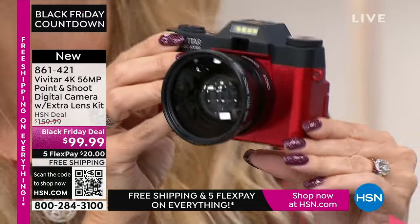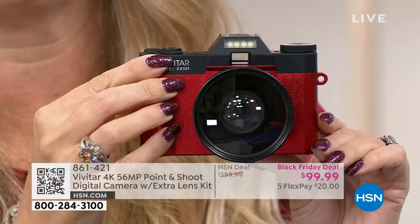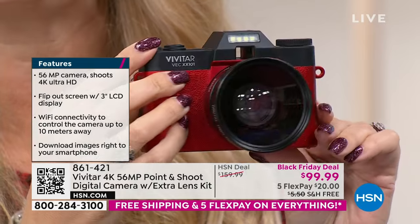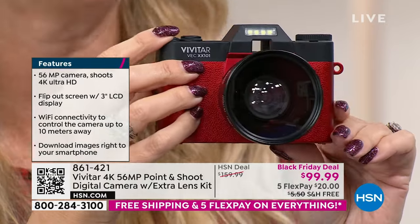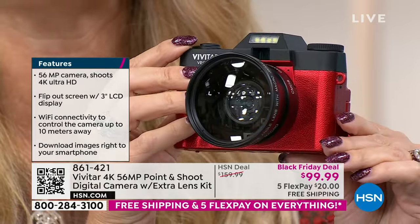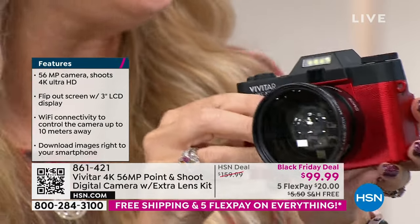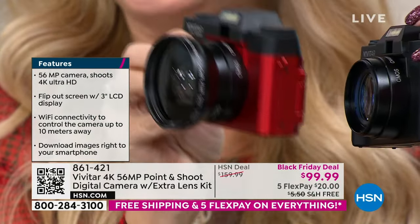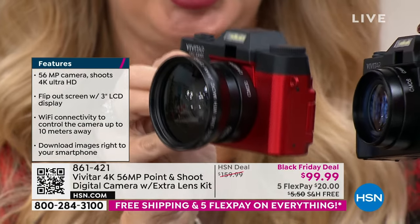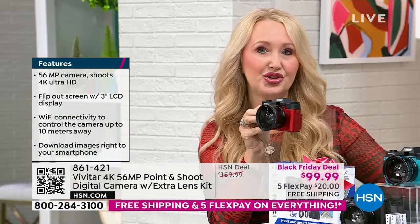56 megapixels — a lot of us have cell phones that don't even have 56 megapixels, even if you spent $1,000. Even the newest latest iPhone is in the 40s somewhere — not 56 megapixels. The stills you'll take with this will be incredible. This is Vivitar — innovators and global leaders in photography since 1938, actually the largest supplier of video and camera equipment in the entire world. You have a lens here and an additional macro lens that screws on, giving you half zoom and incredible wide-angle capability. 56-megapixel stills and the ability to shoot 4K video — four times the quality of 1080p high definition.